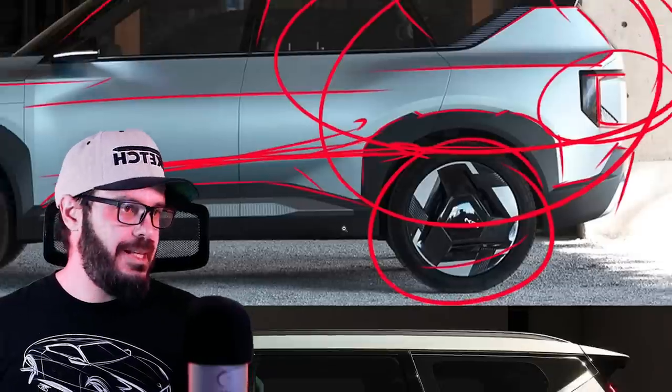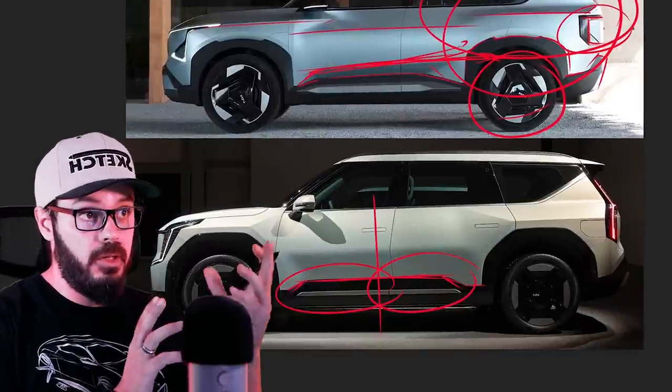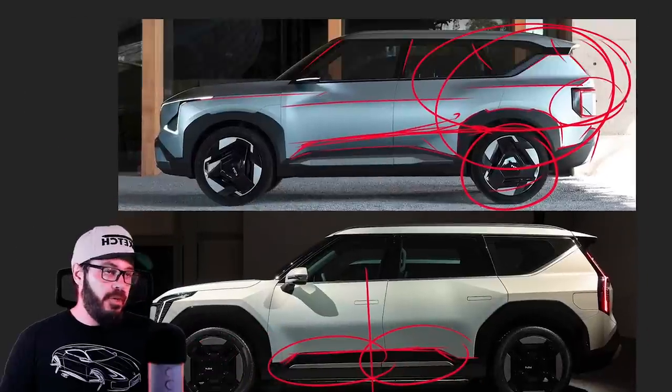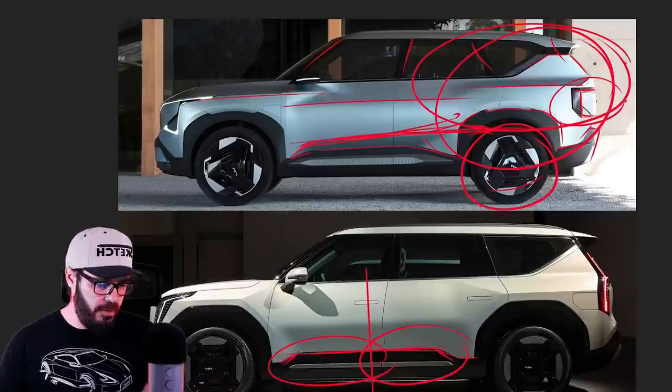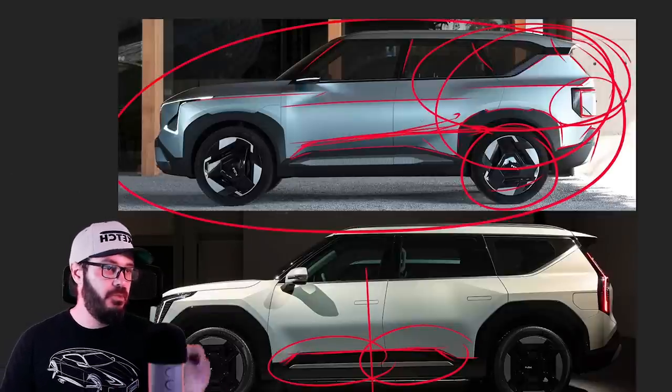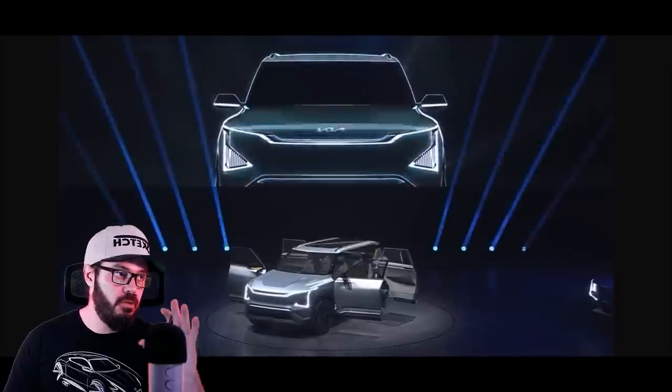These wheels are the same as with the EV9 — not a huge fan. Those will probably be the first thing to go if I were buying this car. Even though they say this is a concept, this is essentially exactly what the production version is going to look like.